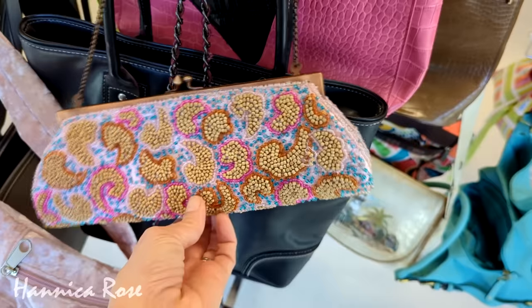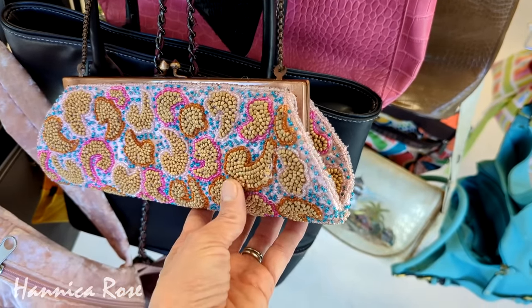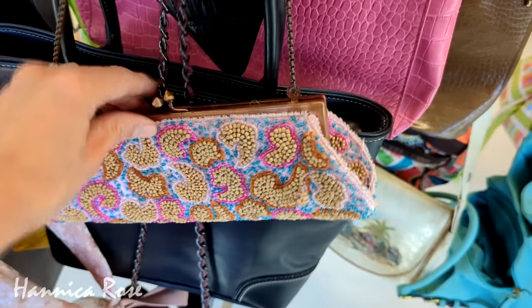It was $2.99. Unfortunately there were some areas where it was kind of coming apart, so I did leave it behind for someone else.